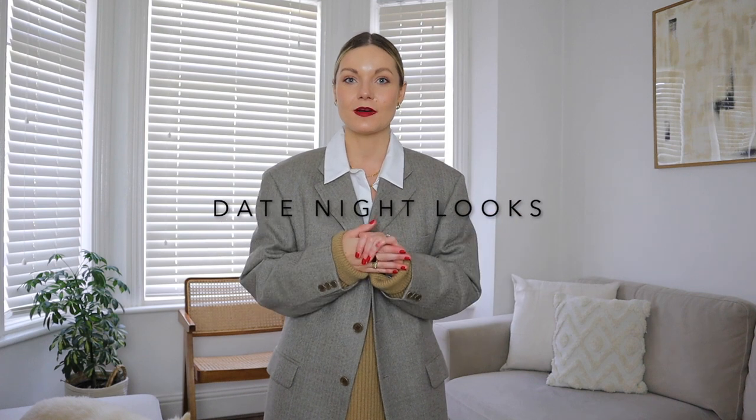Hi everyone, welcome back to my channel and today we're talking all things date night looks. I thought this video was perfect timing with Valentine's Day on the horizon, so I've got seven different looks for seven different date night scenarios, right from staying at home and going out for drinks.